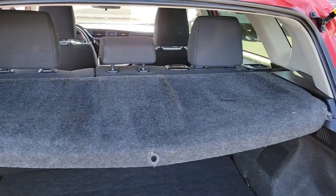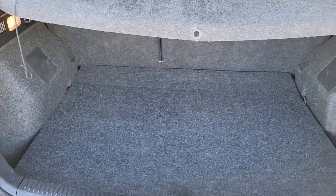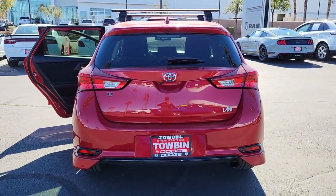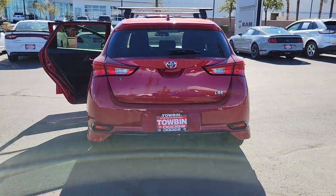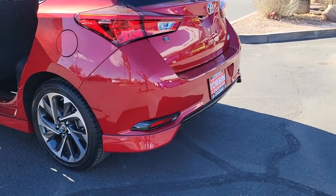These are just some of the great options this vehicle comes with: keyless entry, heated mirrors, steering wheel audio controls, aluminum wheels, alarm, electronic stability control, dual-zone AC, rear spoiler, leather steering wheel, intermittent wipers.